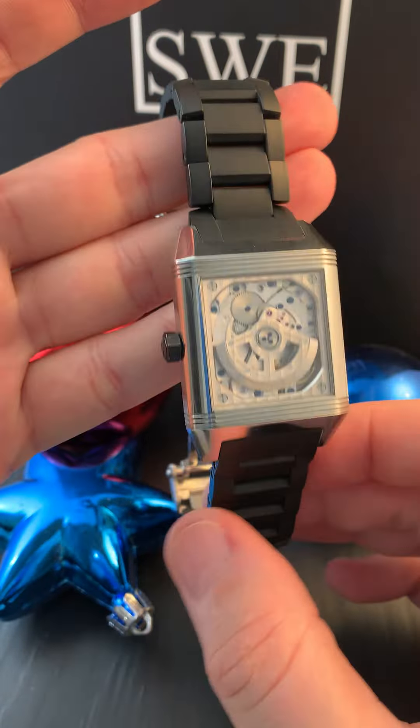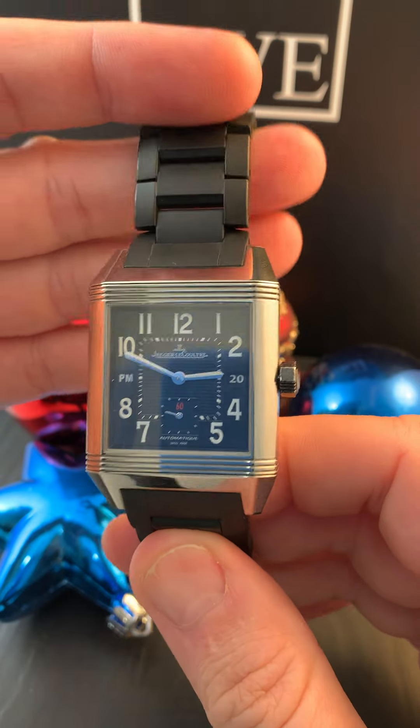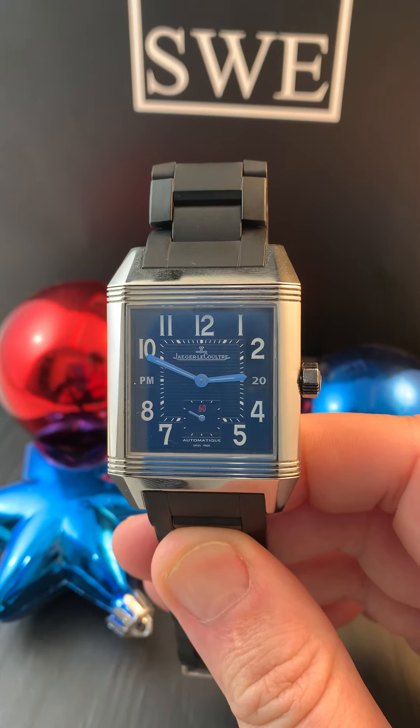Whenever you just want to display the inner function, no other watch that has the crystal case back can do that. Jaeger-LeCoultre. Find it at SwissWatchExpo.com. Bring it home for the holidays.